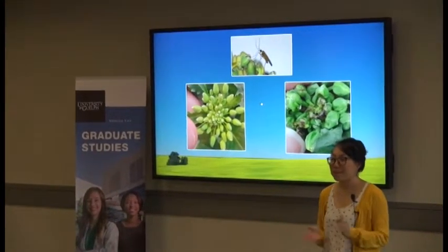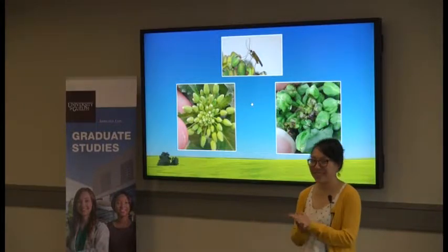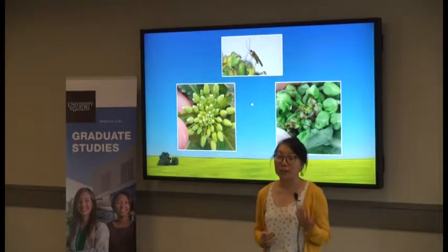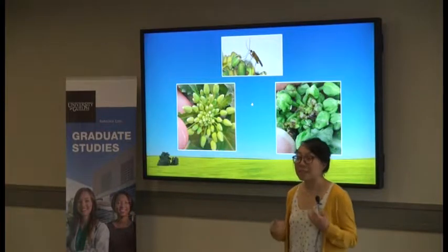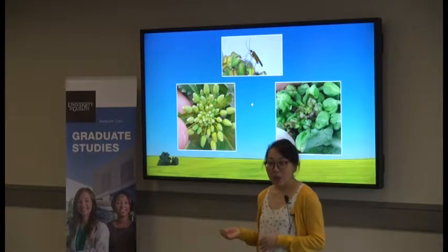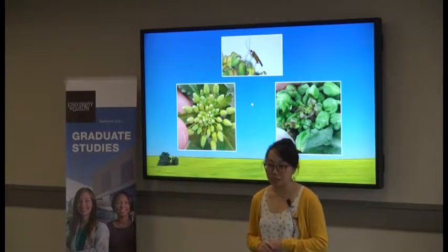Hands up if you've ever put on lipstick, lit a candle, or read a newspaper. Canola oil is the third most widely consumed vegetable oil in the world, not just because it's a healthy all-purpose cooking oil, but because it's used to make things like lipsticks, candles, and newspapers. It is the unsung hero in your lives, and a very obvious hero in the lives of the 250,000 Canadians who have jobs in the canola industry.